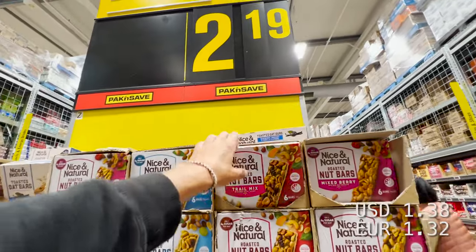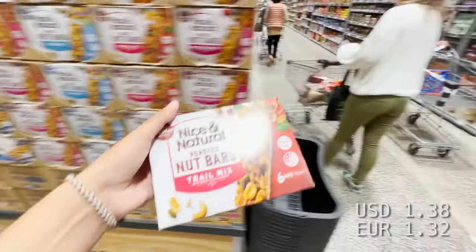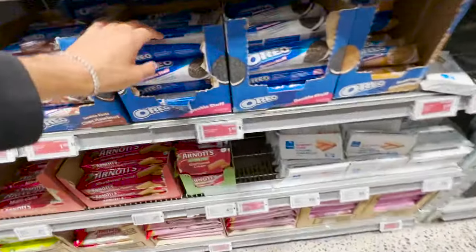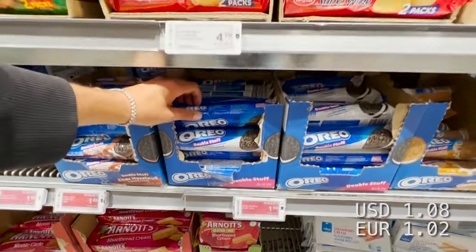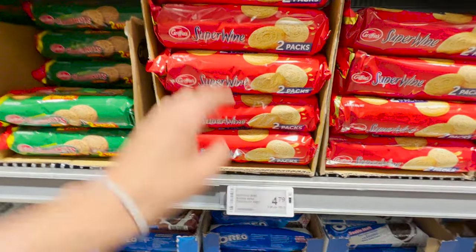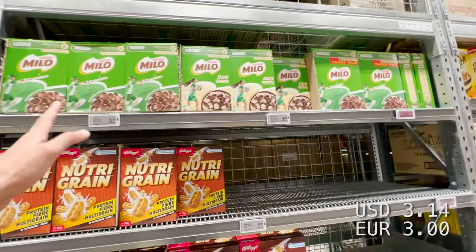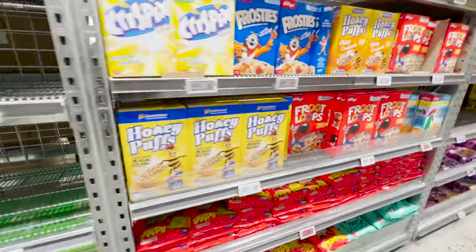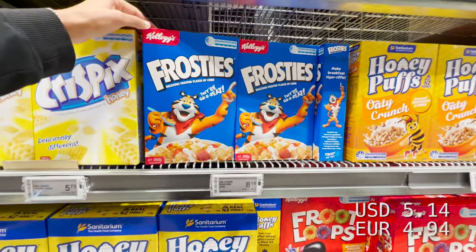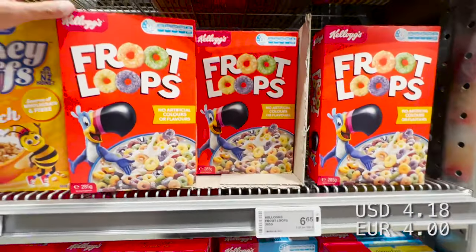$2.20 cereal bars — I'm going to take this trail mix with nuts. Oreos is $1.70, and then other biscuits are really expensive, like nearly five dollars. All cereals are around five dollars. Honey Puffs, seven dollars. Frosties, $8.20. Fruit Loops, $6.65.